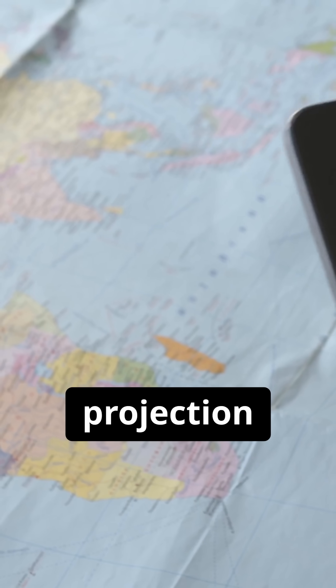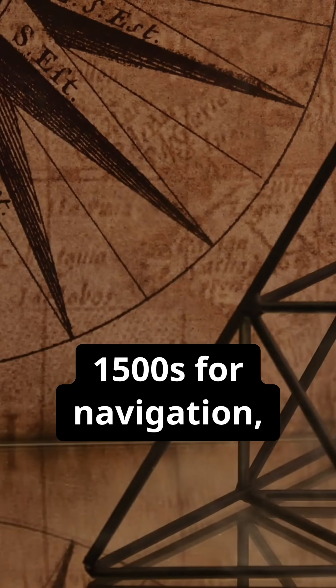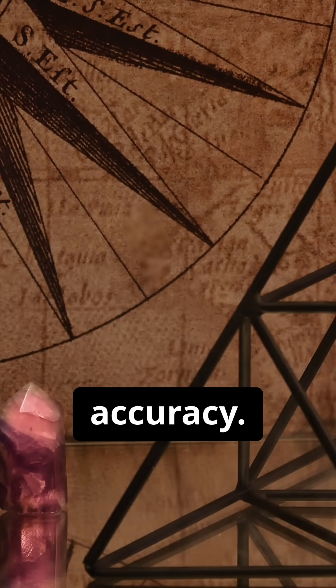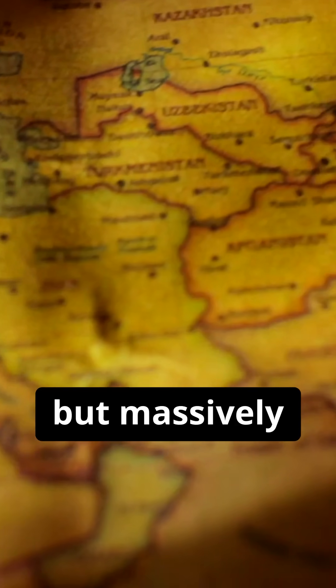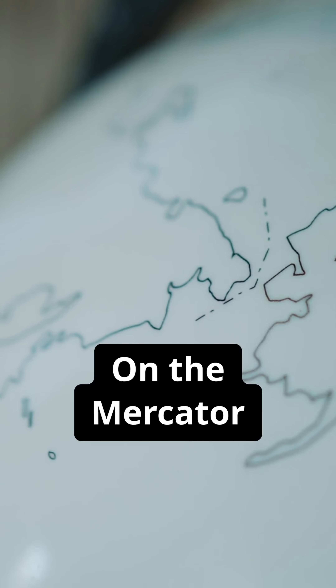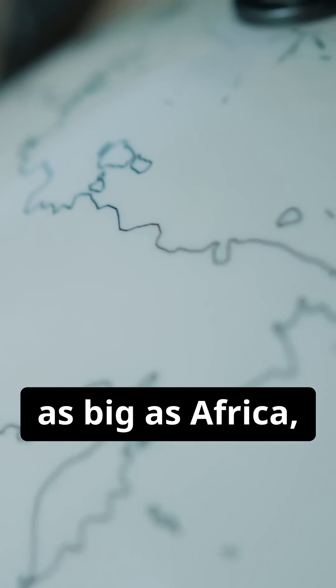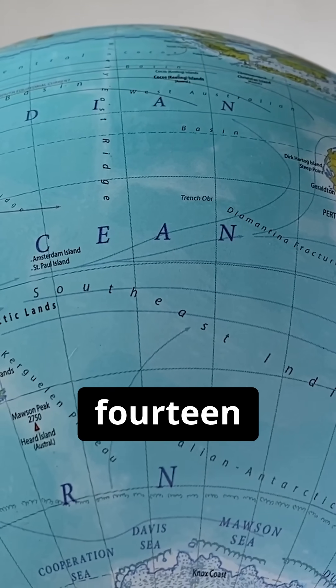Enter the Mercator projection, probably the most famous one. It was designed in the 1500s for navigation, not accuracy. It keeps shapes of countries mostly correct, but massively distorts their sizes. Take Greenland, for example. On the Mercator map, it looks almost as big as Africa, but in reality, Africa is about 14 times larger.